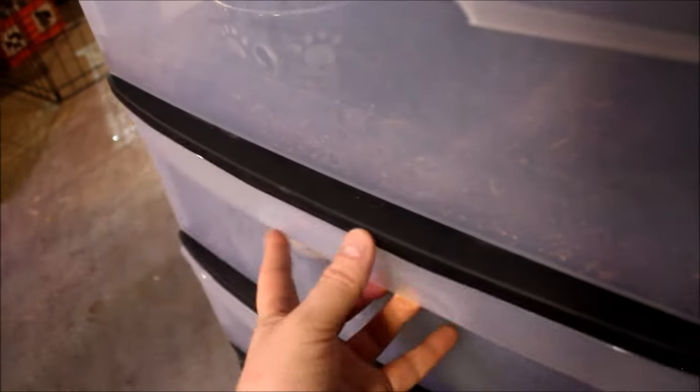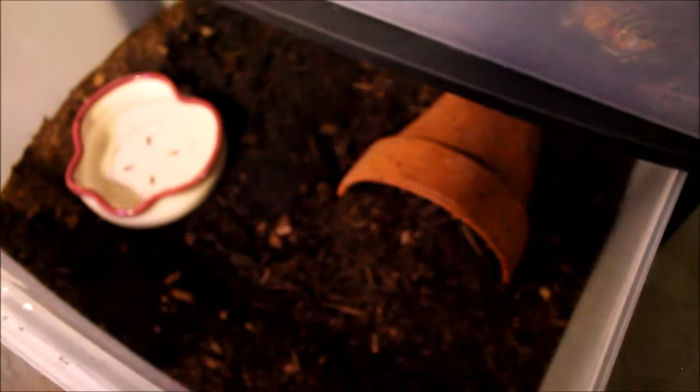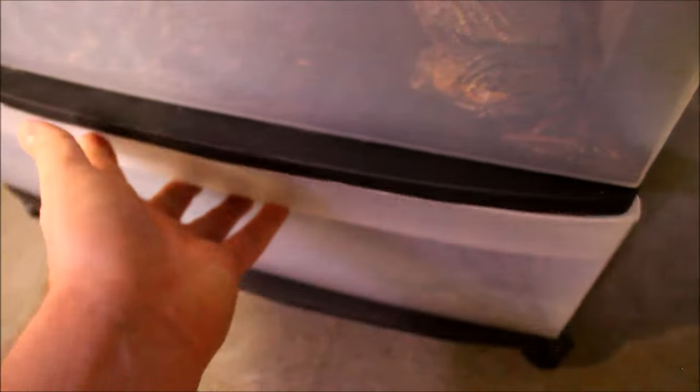It's a pretty convenient setup — I'm really happy with it. There's the other African bullfrog, and the cane toad is hiding but Tinkles is down there too. It saves space and it's easier to clean than tanks.